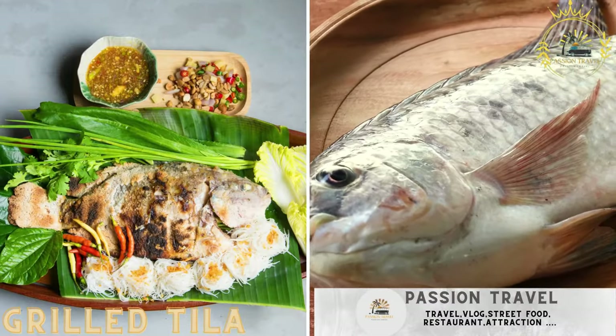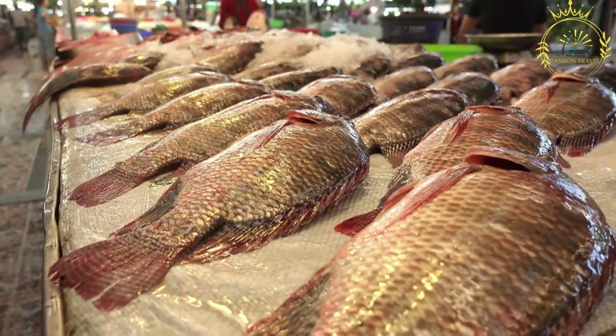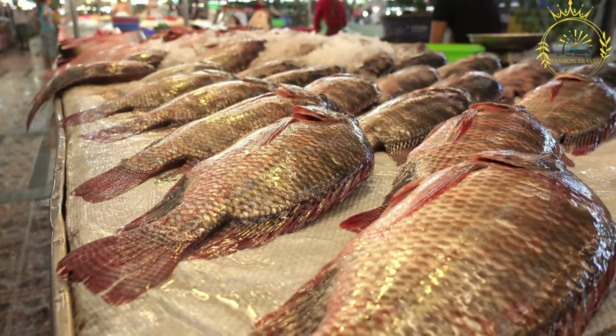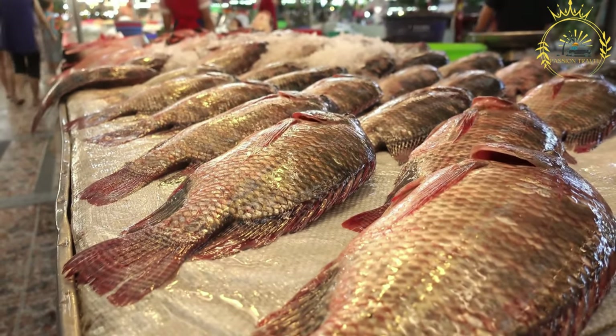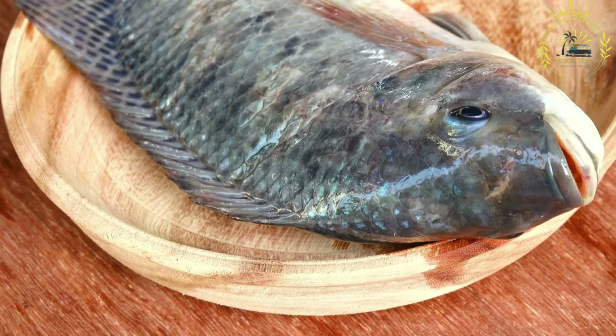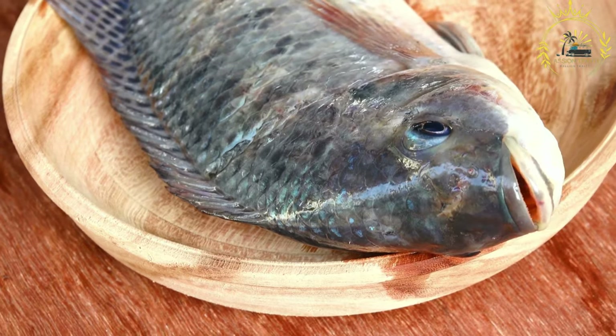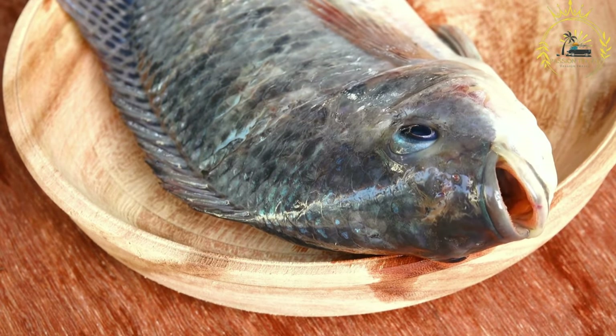Grilled tilapia. Whole tilapia fish seasoned and grilled to perfection. Grilled tilapia is a popular and flavorful dish enjoyed in Ghana and many other countries around the world. Tilapia is a mild and versatile fish that lends itself well to grilling, creating a delicious and healthy meal that is loved by both locals and visitors.